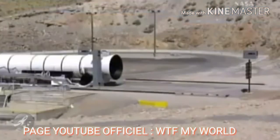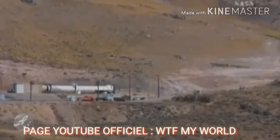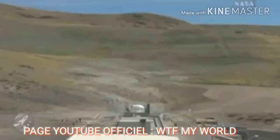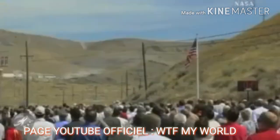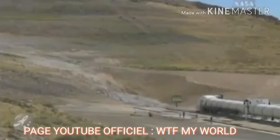This test is go. T-minus 50 seconds. T-minus 45 — the rocket motor is now armed. T-minus 40 seconds. T-minus 30 seconds.